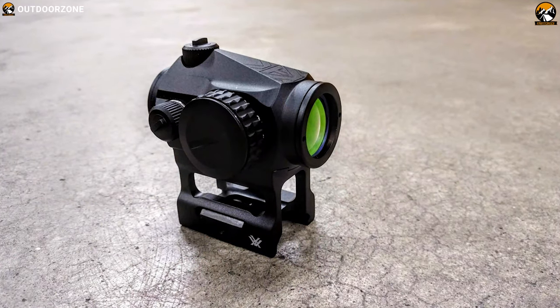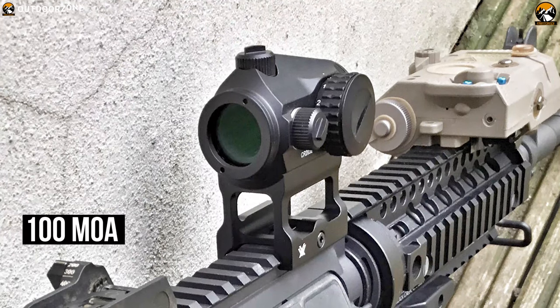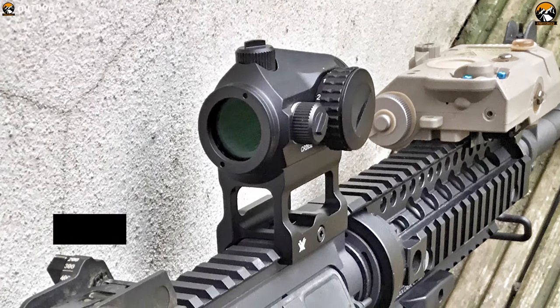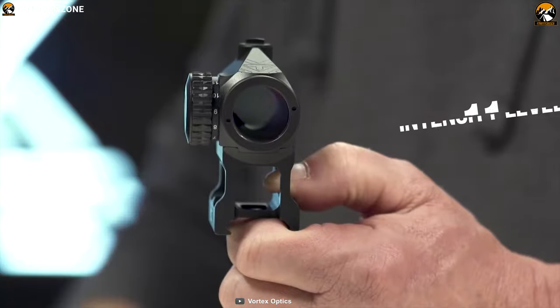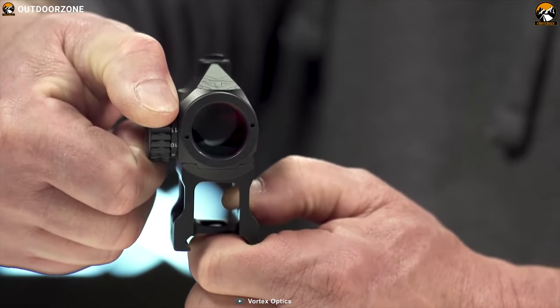You can adjust its windage and elevation at 1 MOA per click with an adjustment range of 100 MOA for both. Its 11 intensity levels of brightness let shooters cater the dot intensity to the situation at hand.